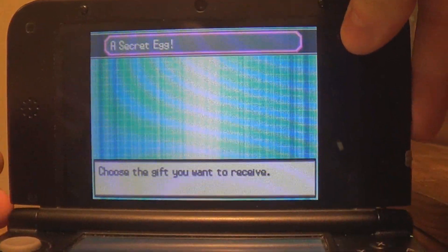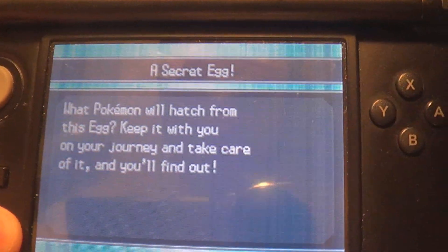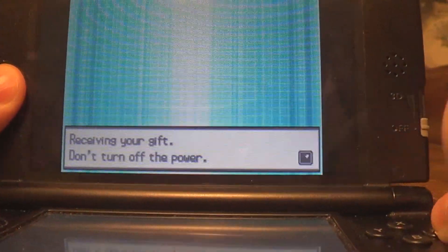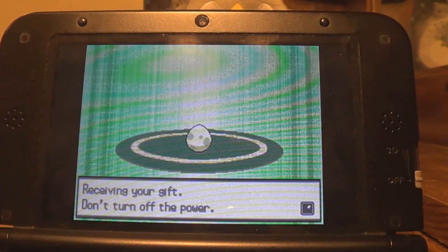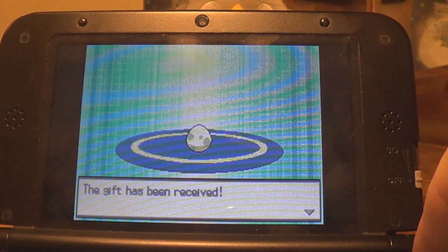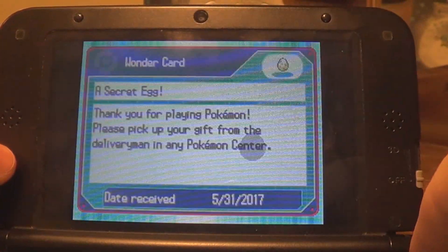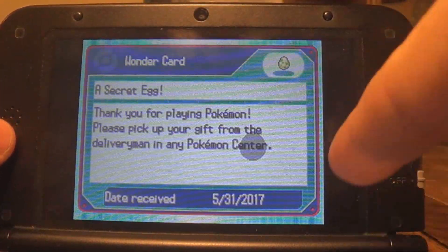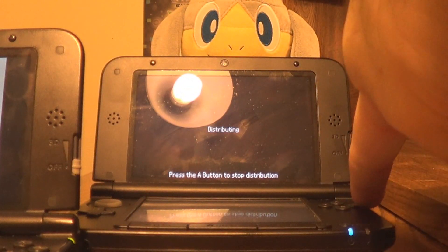It worked! We can pick up a secret egg. 'What Pokemon will hatch from this egg? Keep it with you on your journey and take care of it, and you'll find out.' Let's go ahead and receive that gift. Receiving your gift — don't turn off the power. And there we go! We got a completely legitimate secret egg from a distribution cart. As long as you can reset your DS clock to the appropriate day and time, if you have a distribution cart for anything, it'll work — basically forever.